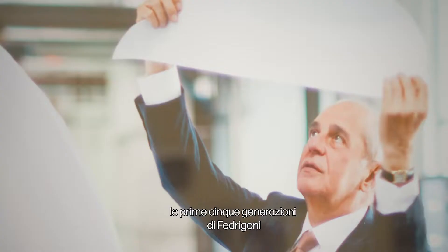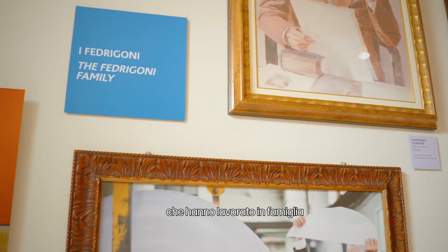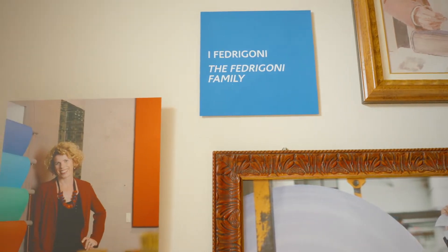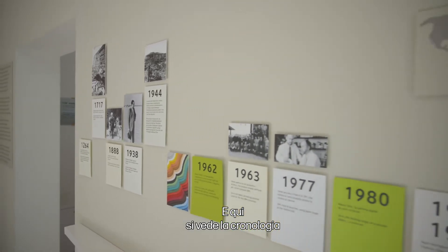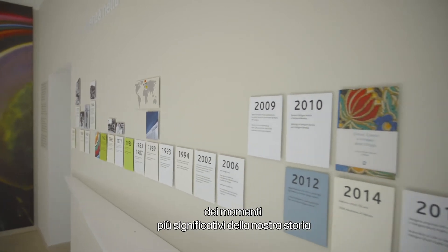Here you can see the first five generations of Fedrigoni people who have worked in the family. And here you've got a timeline of the most significant moments of our history.